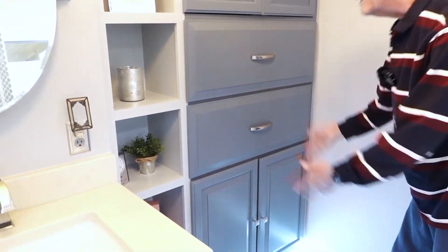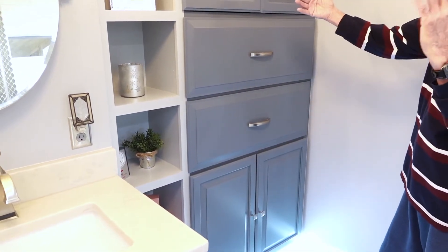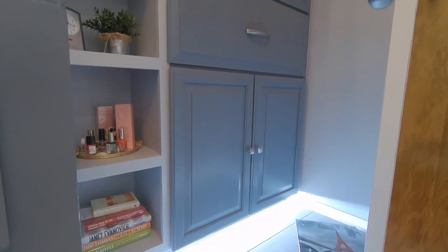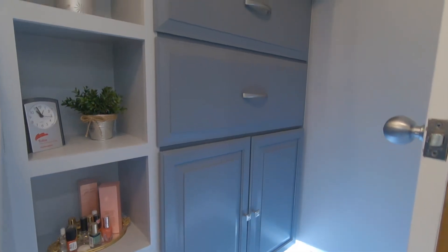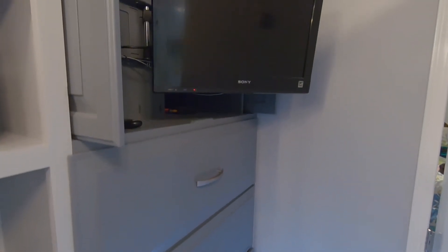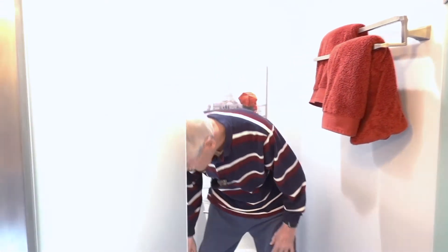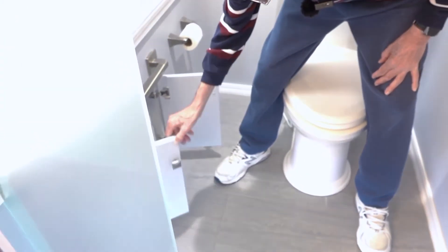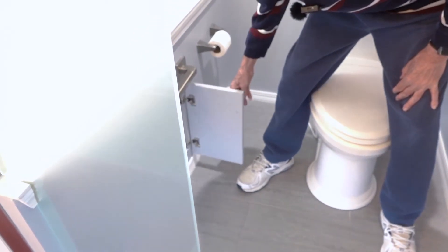It goes back fairly deep because that's where the shower was. We actually put in a TV — we like to watch Good Morning America in the morning, so we put in a TV with a remote. Down here for the toilet paper and a grab bar.